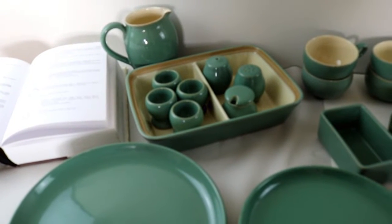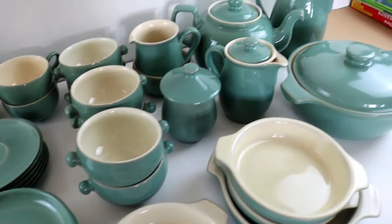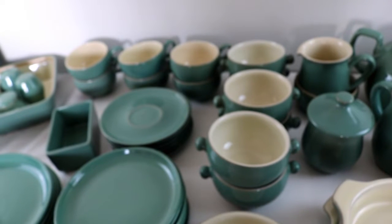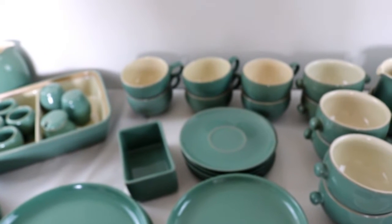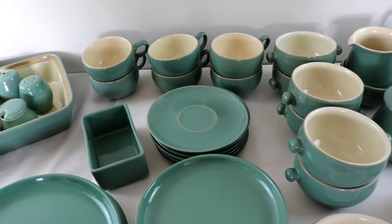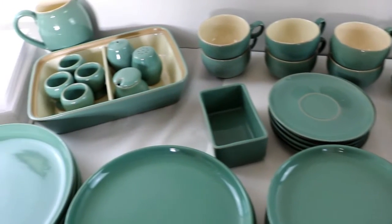Hello and welcome. I thought today we'd have a look at this auction lot I purchased of Denby Pottery. Denby Pottery has been in production from 1809, but it wasn't really until the 1930s that they started producing tableware, because originally they produced jars and pots, and the sales of those fell off because of glass. Glass was cheaper to produce and became more popular, and so Denby diversified and produced tableware.